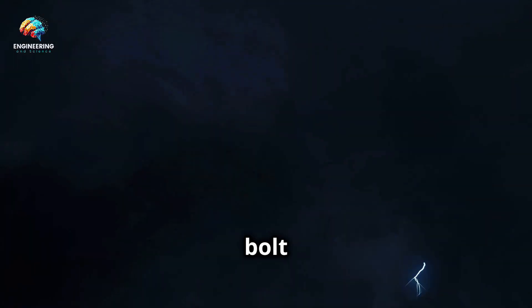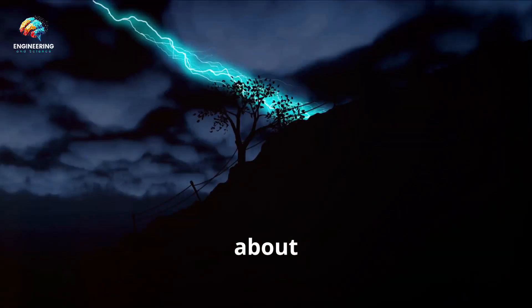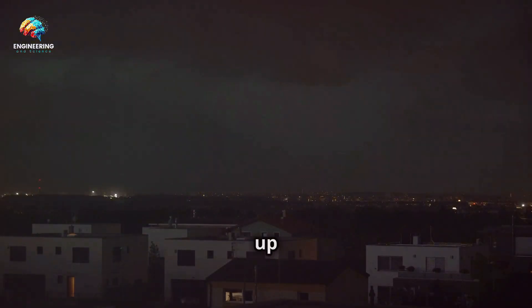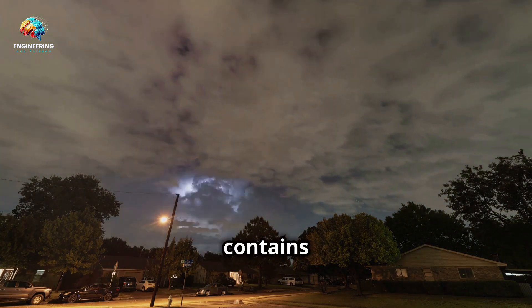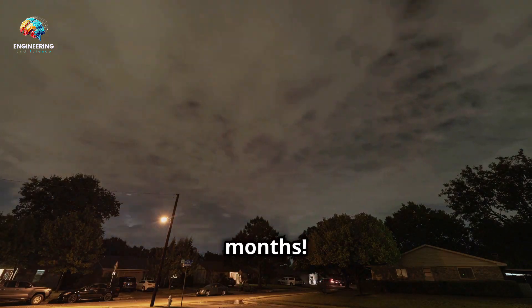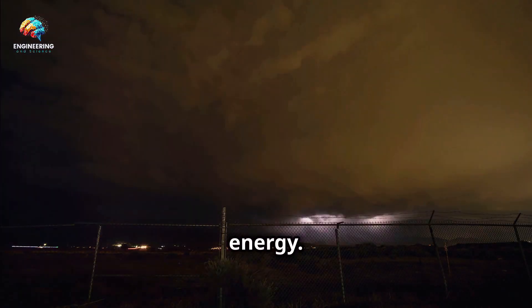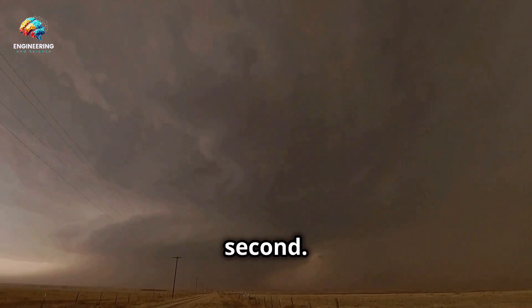A single bolt of lightning carries an incredible amount of energy — millions of volts and thousands of amps. That's enough power to light up a city for a short time. In fact, a single lightning bolt contains enough energy to power a typical home for several months. But capturing lightning is no easy feat. It's unpredictable, extremely powerful, and lasts only a fraction of a second.